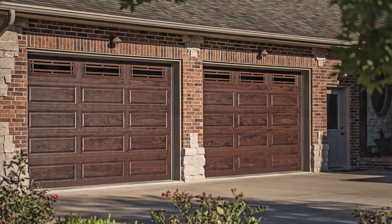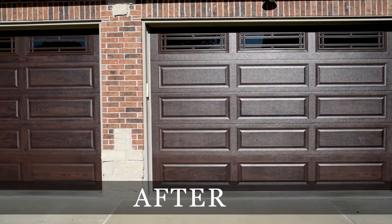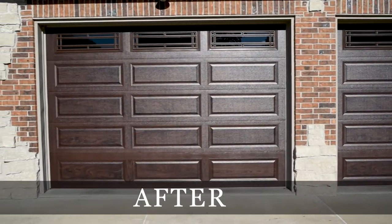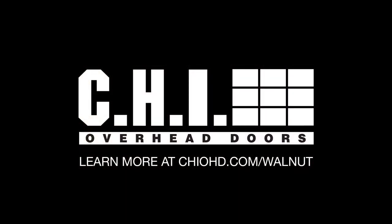Accents Woodtones marry realistic Woodtone doors with the strength and durability of steel to enhance the curb appeal of your home. Accents Woodtones Walnut garage doors are exclusive to CHI overhead doors. Learn more at chiohd.com/walnut.